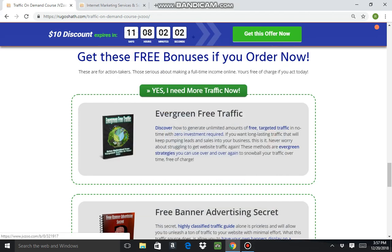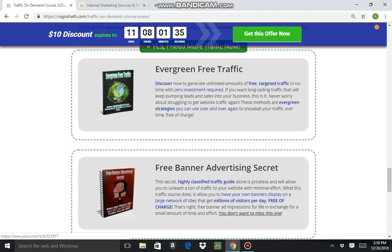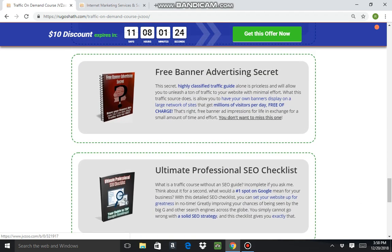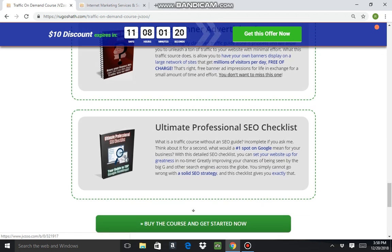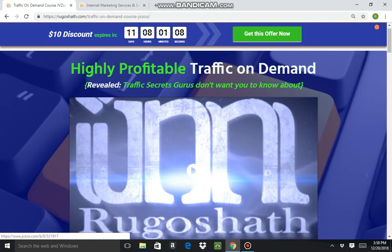Hi guys, this is Gene here, welcome to my On-Demand Traffic Course review. I'm here on the On-Demand Traffic Course website, and as you can see they're offering a number of bonuses if you decide to purchase this course. I'll paste a link down below this video. The bonuses include one called Evergreen Free Traffic, a Free Banner Advertising Secret, and an Ultimate Professional SEO Checklist.